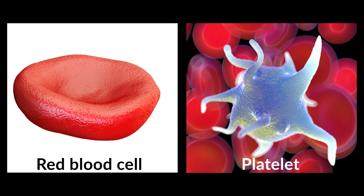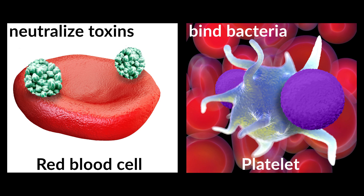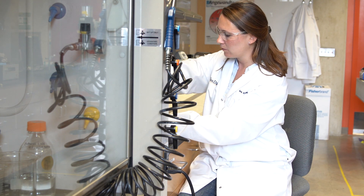We use platelets because they can interact with the bacteria, and we use the red blood cells because they can neutralize the toxins produced by the bacteria. By combining these synthetic nanowires with the dual cell coating, we can achieve different functions in the same robot. They can serve to decontaminate different biocontaminants, including bacteria or different toxins.